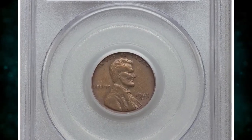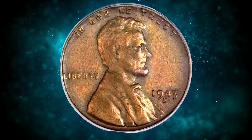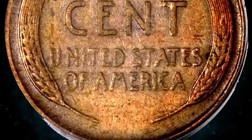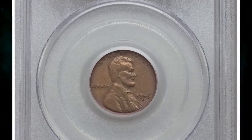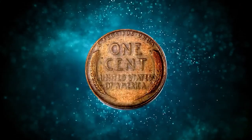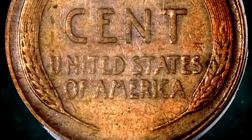This is a 1943-S Lincoln cent struck on a bronze planchet, graded VF35 by PCGS. In 1943, the United States Mint transitioned from copper to zinc-coated steel for Lincoln cents due to the copper shortage during World War II. However, some bronze planchets from 1942 were left in the coining presses and used to strike a small number of 1943 Lincoln cents in error. The 1943-S Lincoln cent struck on a bronze planchet is considered a major error coin, as the bronze planchets were never intended to be used for 1943 coinage.